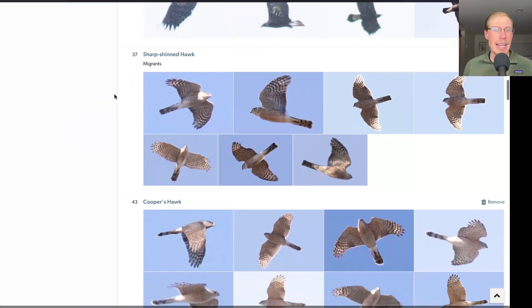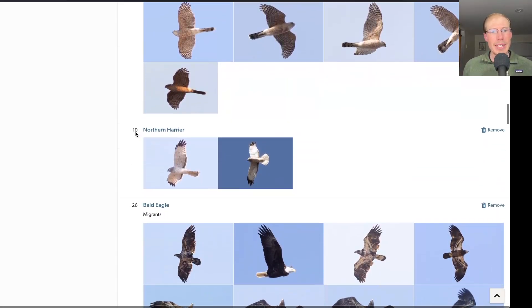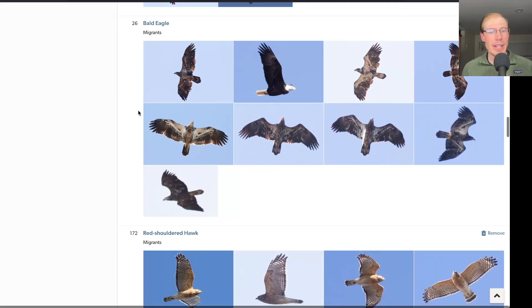Moving down to the accipiters and former accipiters: 37 sharp-shinned hawks today and 43 Cooper's hawks — a decent flight, steady throughout the day. 10 northern harriers, again a somewhat moderate number. And 26 bald eagles, which was the biggest bald eagle flight of the season.